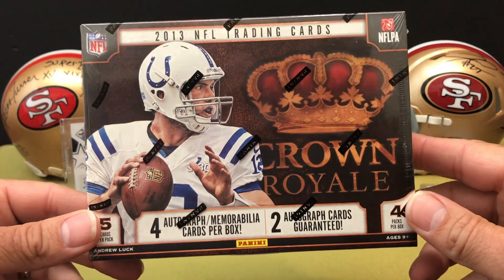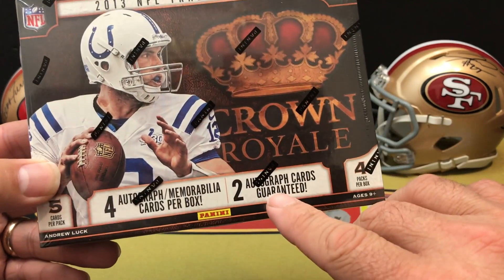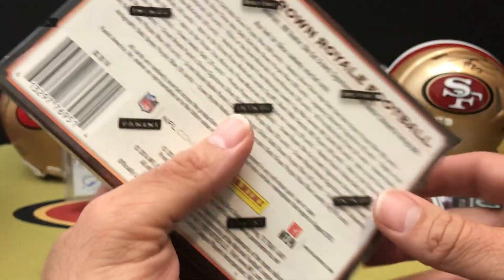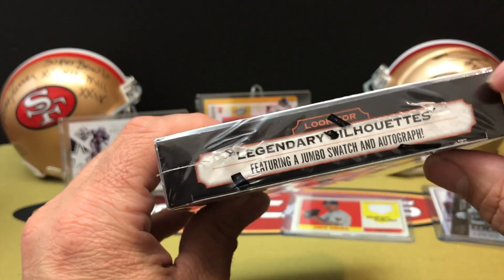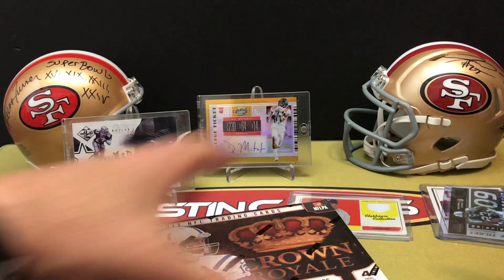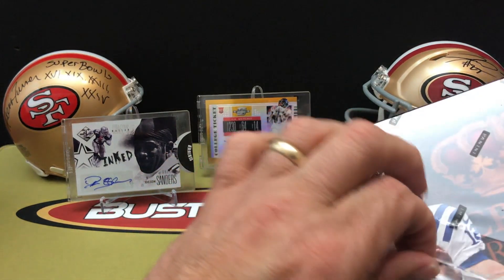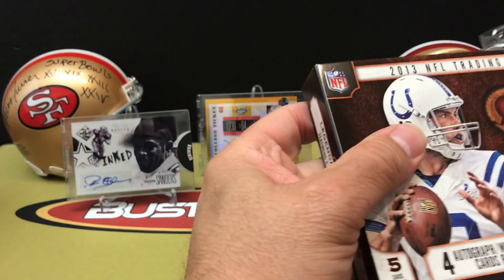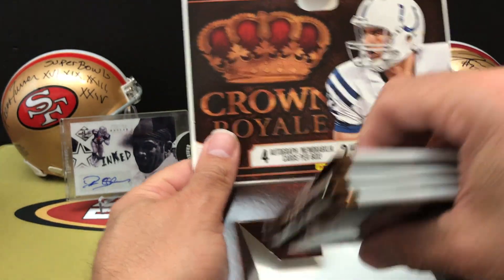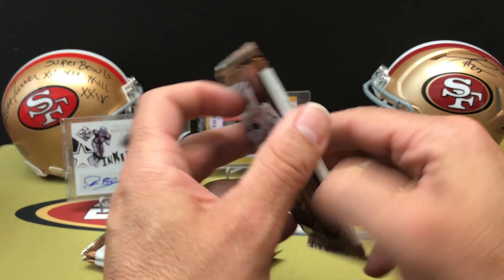Now let's see what we got in our envelope. The hobby box we pulled is 2013 Crown Royale - kind of figured we'd get either this or the Limited. Four autographs or memorabilia cards per box, two autographs guaranteed. Not a crazy draft class in 2013, but there are some legendary silhouettes and veteran autos in here as well. Five cards per pack, four packs per box - a total of 20 cards.